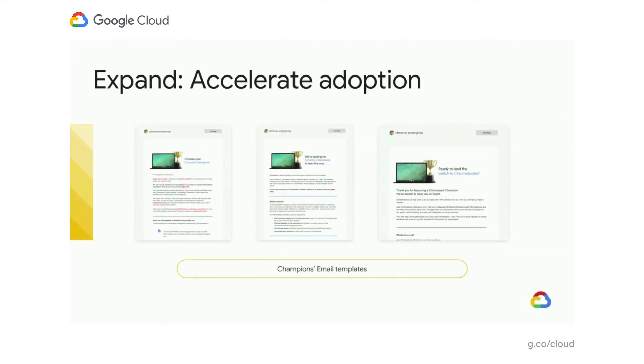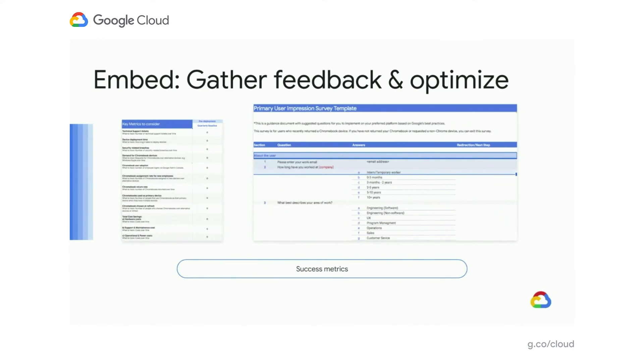When you get into the expand phase, you continue using tips and tricks — making them more complex — and you also start utilizing champions more. To help you recruit and manage champions across your organization, we've got a few templates you can utilize, consistent with all the same branding. When you move on to embed, it's time to think about capturing feedback and making sure you're going in the right direction. We've got templates that help you capture success metrics and give you a head start when building this out yourselves.